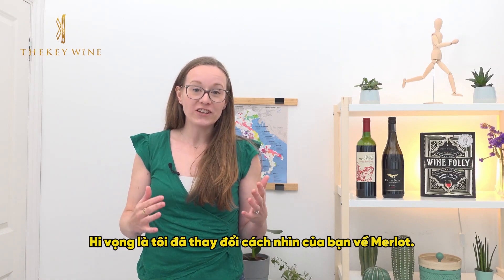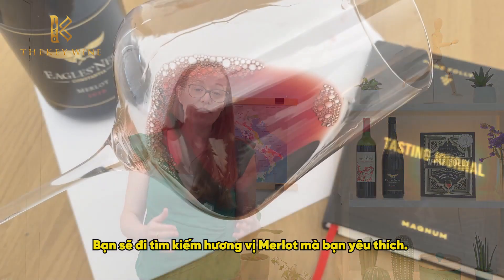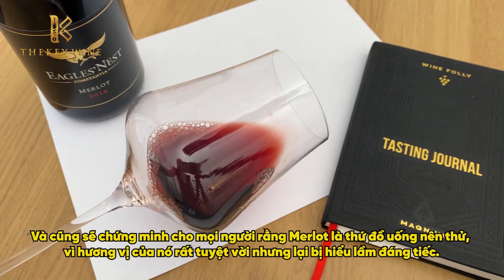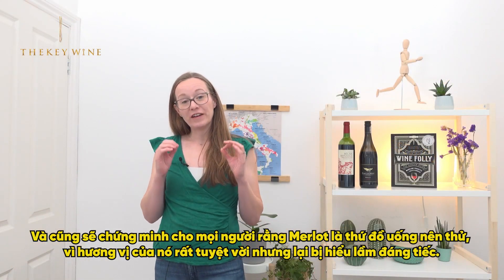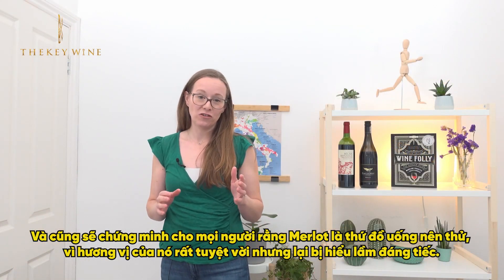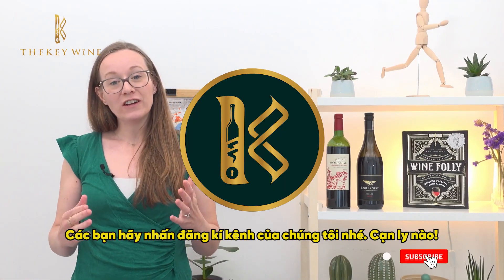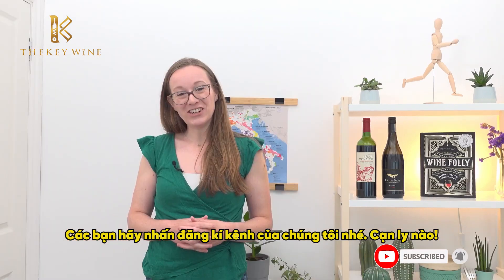So hopefully I've changed your mind about Merlot. Go out and find your next favorite Merlot and prove to everyone else that Merlot is something you should be drinking — it is a fantastic, misunderstood grape. To learn more about Merlot and other great varieties and regions, visit WineFolly.com and subscribe. Cheers.